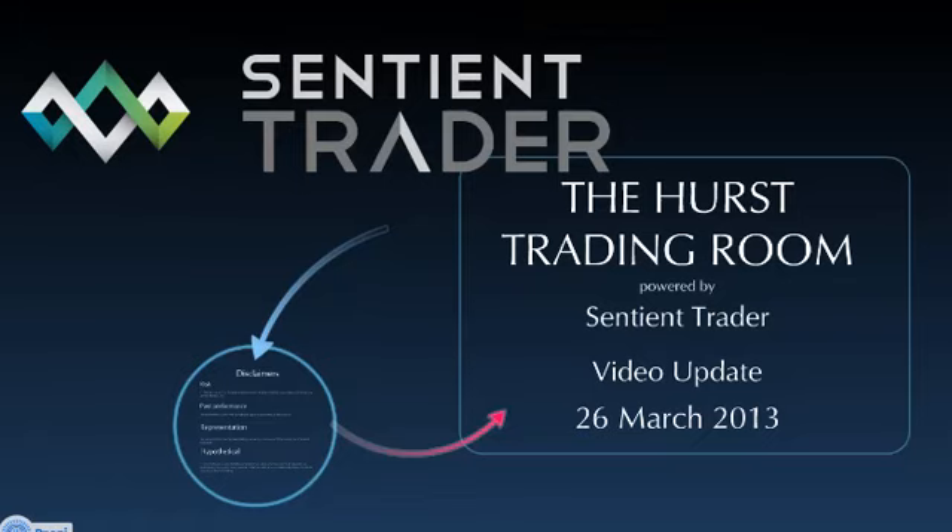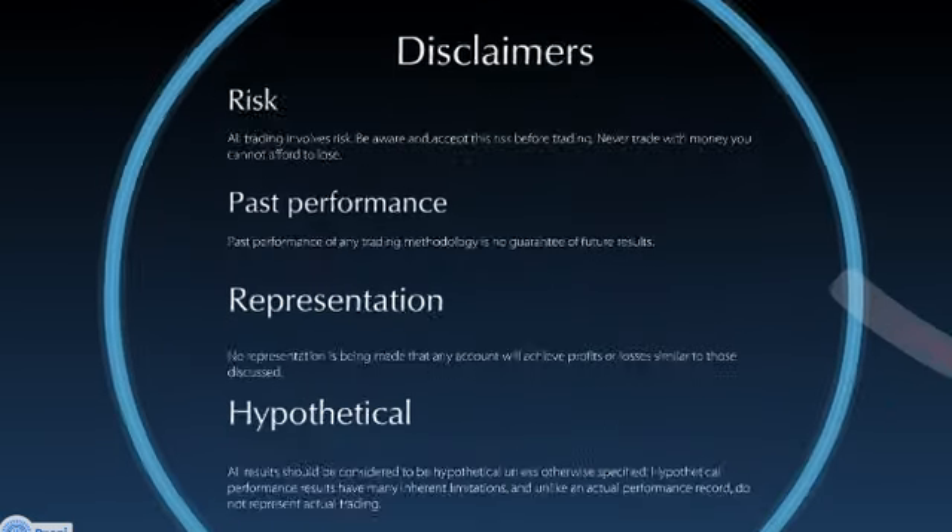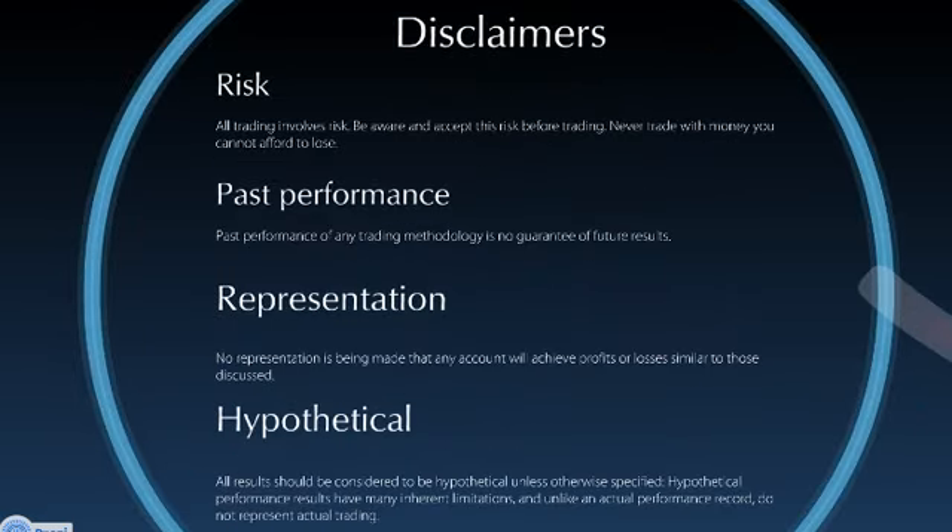Welcome to the Hearst Trading Room. This is our video update for the 26th of March 2013. As always, before we take a look at the markets, please make sure that you have read and understood these disclaimers.